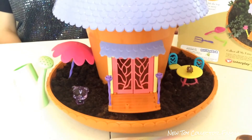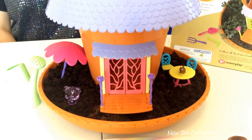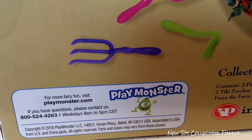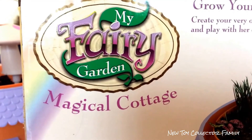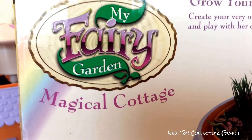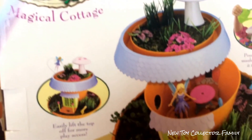We'll do an update video soon after our flowers grow to show you guys how beautiful it is. Thank you Play Monster for sending this to us. I highly recommend getting this My Fairy Garden Magical Cottage because it is so much fun, and I know you guys will have fun with it too.